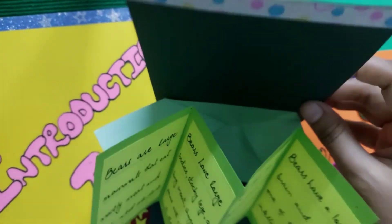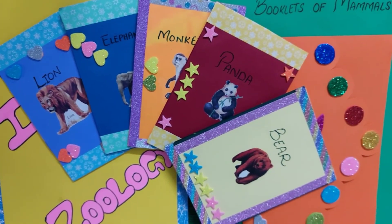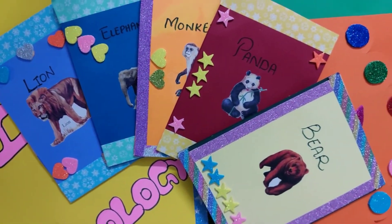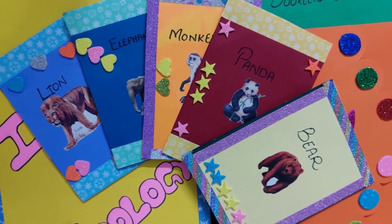So these are the booklets of mammals. If you wonder how we made these booklets, you can comment below. If you like the video, please subscribe, share, and like. Thank you, bye!